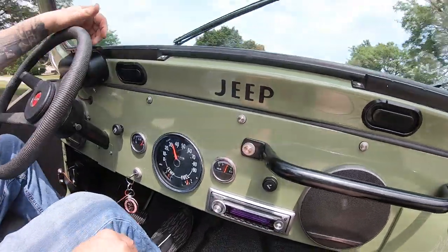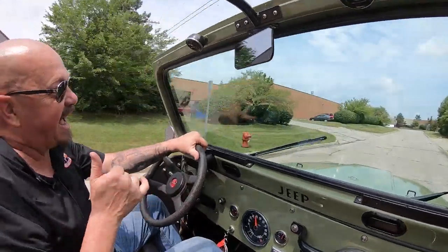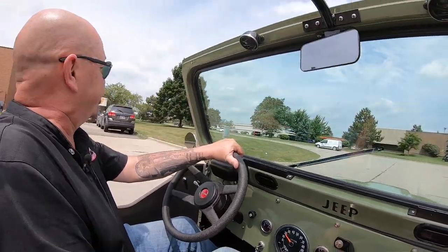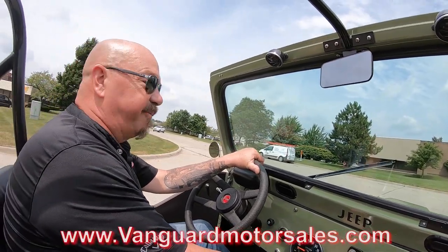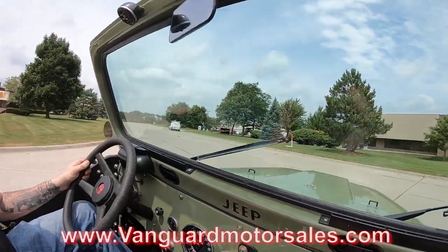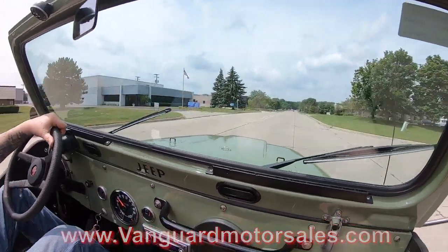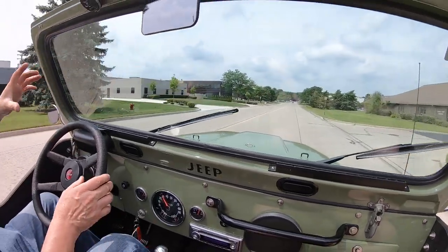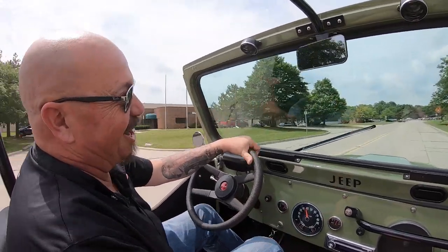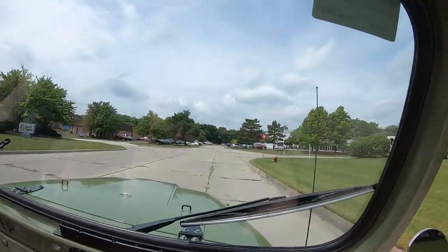You can see the gauges are all working — everything's working great, looking great, driving great. This thing has got a rack for canoes, it's got a bikini top — we're going to show you all that in the pictures, so go to the website at VanguardMotorSales.com. If you need help financing it, we can help with that. We can deliver it anywhere in the world — just give us a call. I love the side pipes, love the way it drives, love the way it sounds.